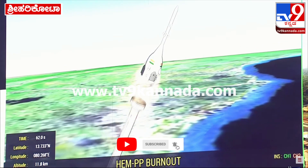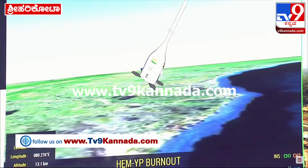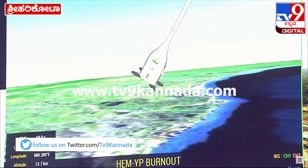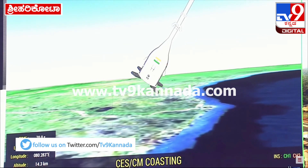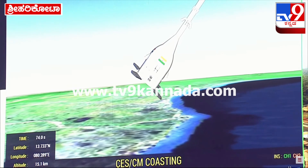Engine thrust cutoff. CES separated. HEM motors are ignited. Grid vents deployed. TVD1 ko prithak kar diya gaya hai. CES, CM saans mein, coasting phase mein hai. Grid vents deploy kar diya gaya hai.